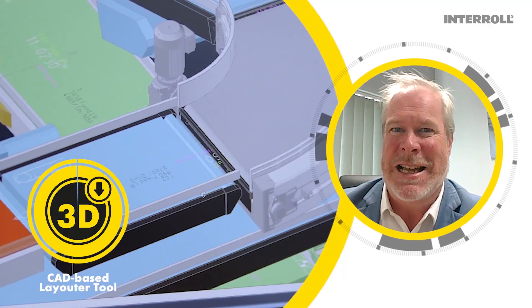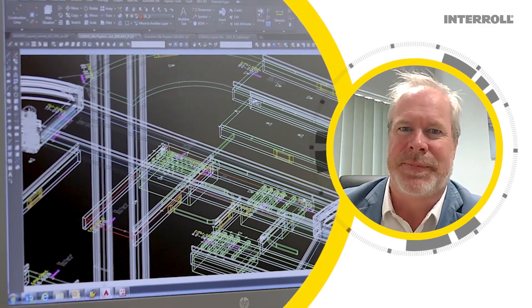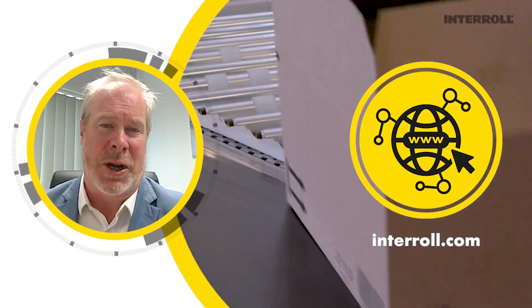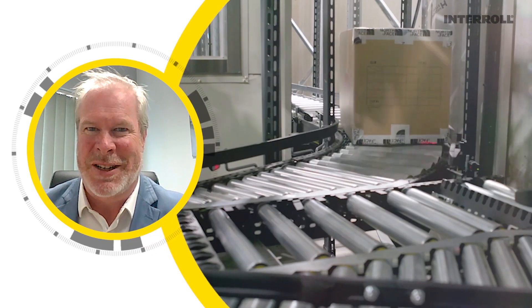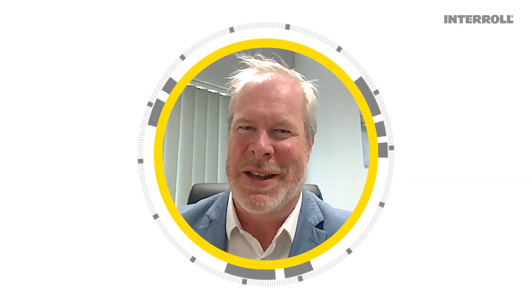Last but not least, the AutoCAD-based layout tool helps you design your system very easily. To learn more about the Intralox MCP, please get in touch with one of our experts, check out our Intralox website to chat with us, or schedule a meeting. We can also do some training. Don't forget to subscribe to our YouTube channel and follow us on social media. Thanks for watching and please stay well and keep safe.